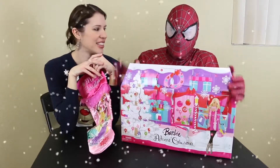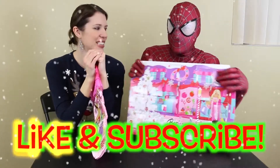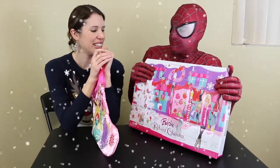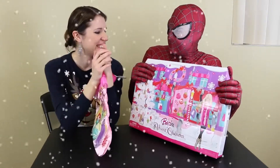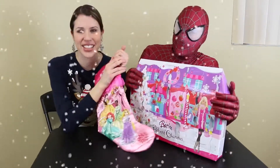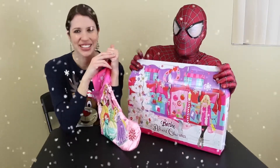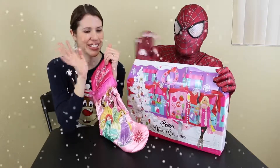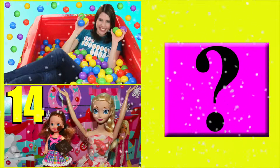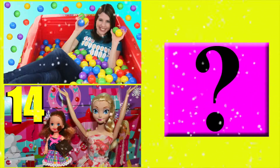All right guys, if you liked our day 22 Advent calendar openings, please click like and subscribe. Let us know which of the things we opened today was your favorite. The sweater was kind of cool. I liked the present box — that was cool, and I like the Legos lately, they're awesome. Thank you all for watching and we'll see you next time for day 23. Click on a picture to watch another fun toy video, and click on the question mark if you want to watch a surprise video — you don't know what you're going to watch, it's a big mystery.